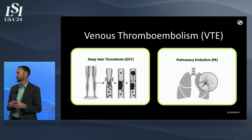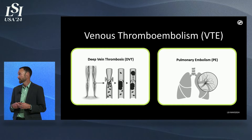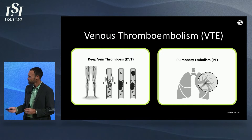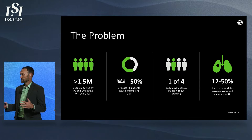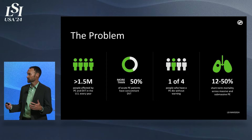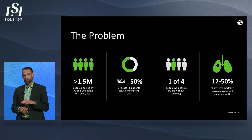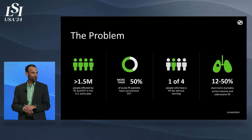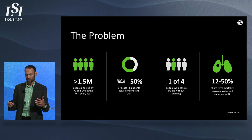We do have devices in both categories. We have a platform technology and a 510 clearance in DVT, but pulmonary embolism is where I'd really like to focus today. 1.5 million patients each year in the US suffer from a PE or DVT. 900,000 patients actually have concomitant PE and DVT, so a platform that can treat both would be hugely valuable.